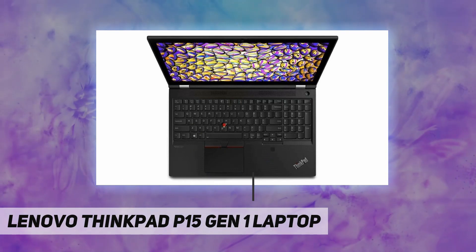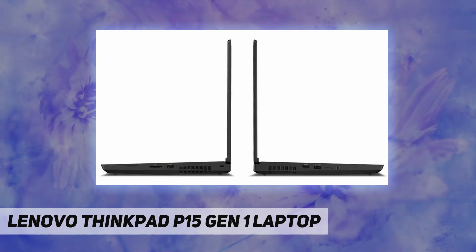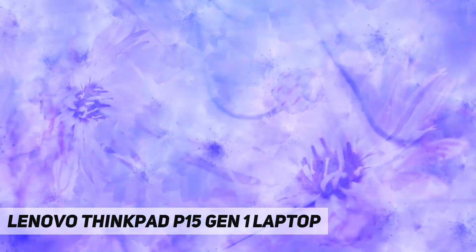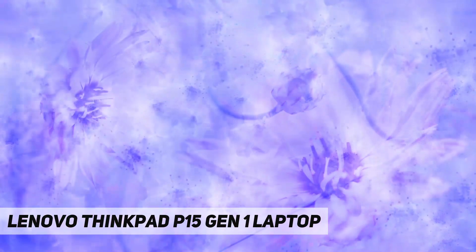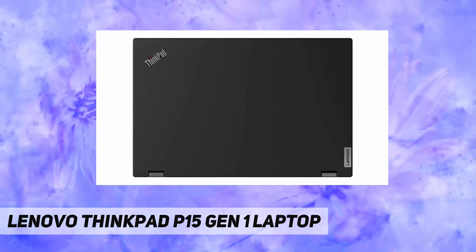It's easy to customize your system to your workflow, with an amazing audio and visuals experience, ThinkShield security solutions, and military-grade testing for durability. Perfect for students, engineers, CAD, and industrial professions — great for work or any home office.